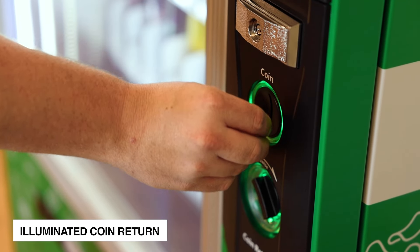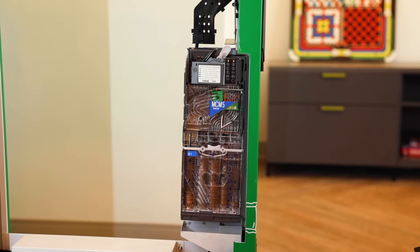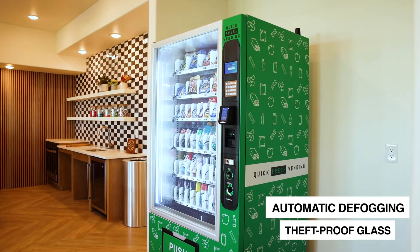Precision is a key aspect of the QFV50. With its state-of-the-art infrared sensors, the machine guarantees that every product is delivered with utmost accuracy, building trust and reducing customer complaints.